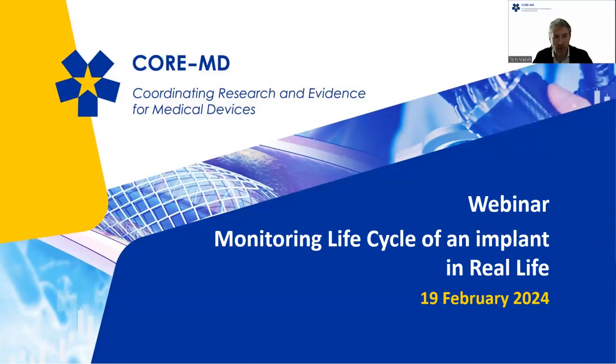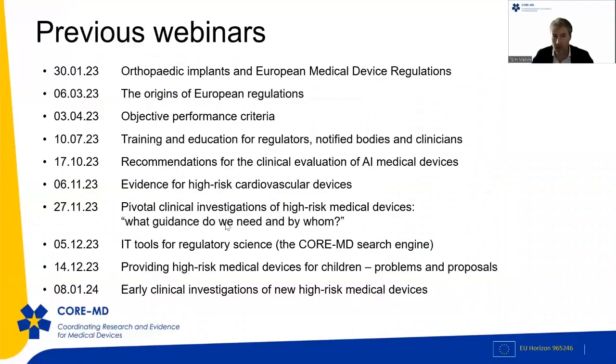Hello everyone. Tom Melvin is my name and I'll be your host for today's webinar. Today we're going to talk about the monitoring of the life cycle of an implant in real life, which is part of the CoreMD project — a Horizon-funded European project on the coordination of research and evidence for medical devices. This is the 11th webinar in the series from CoreMD.